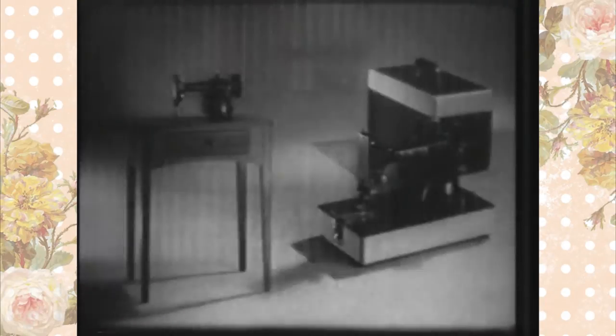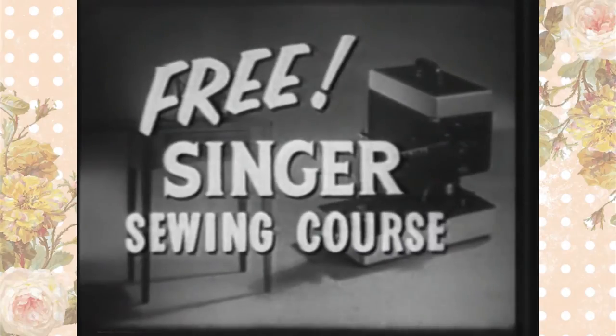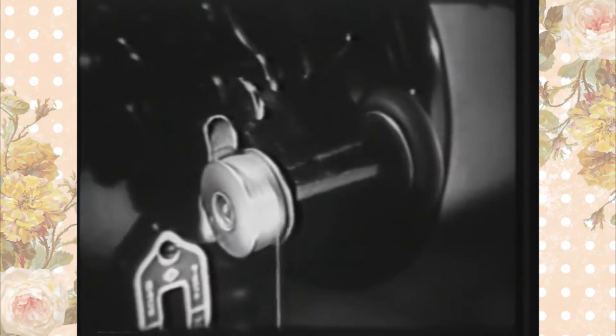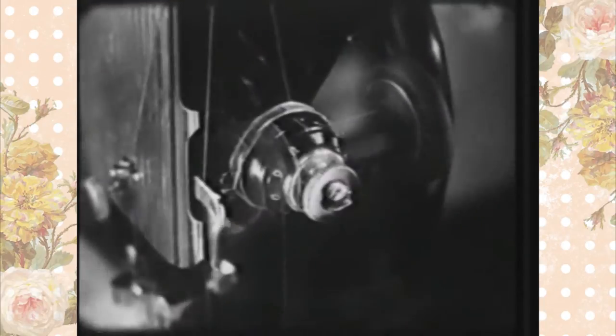In addition, with either style you choose, you'll receive at no extra charge the famous Singer sewing course — a series of step-by-step instruction from Singer-trained experts. Now let's look at some of the exciting new features of this Singer round bobbin economy model. There's the new bobbin winder that stops automatically when the bobbin is full.